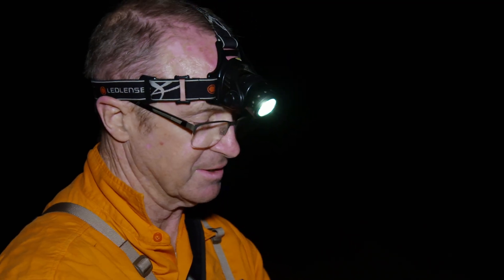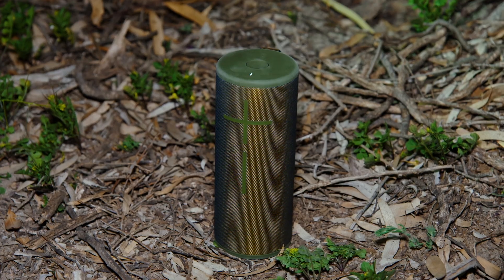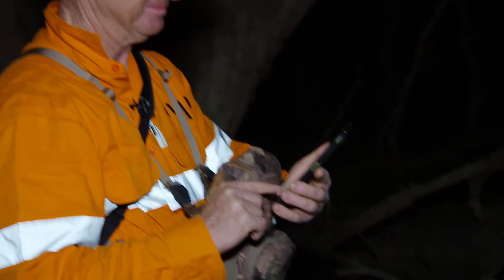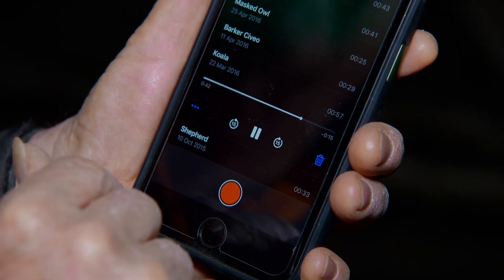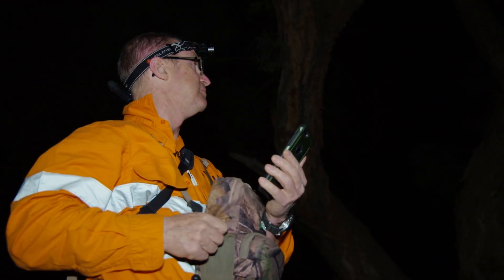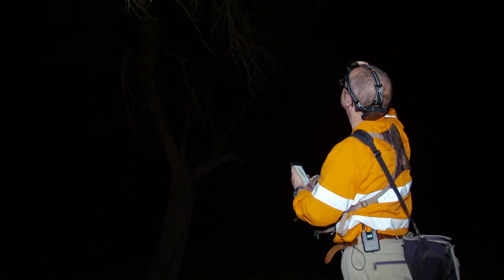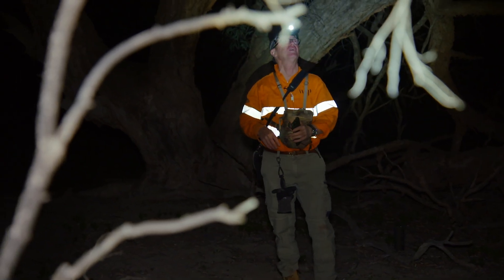The barking owl gets its name because it actually sounds like a dog barking. We also have a range of mammals that make different noises — they react to territorial calls as well. Just had a microbat fly over.